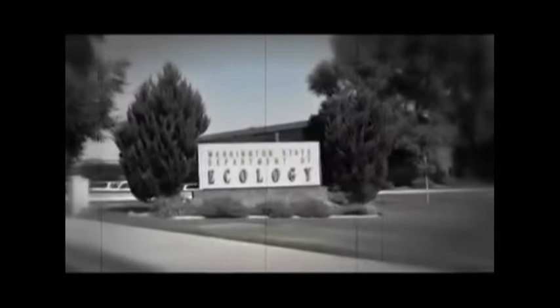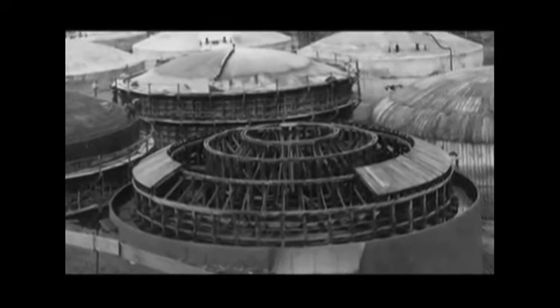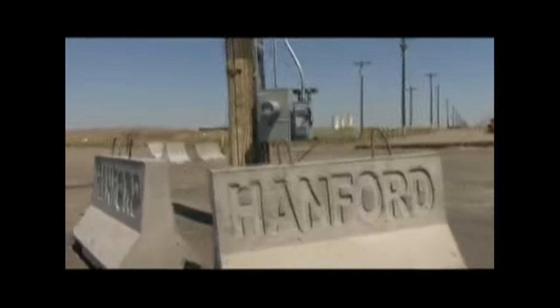The biggest cleanup challenges at Hanford are the 50 million gallons of highly radioactive waste in the 177 tanks. About a third of the single-shell tanks — 70 or so — have leaked in the past. Getting that waste out of the tanks and treated is the biggest goal. The most contaminated areas at Hanford are just perhaps 10 or 20 square miles.